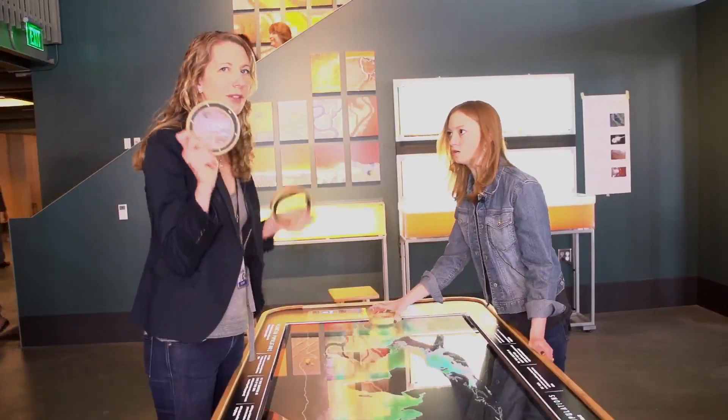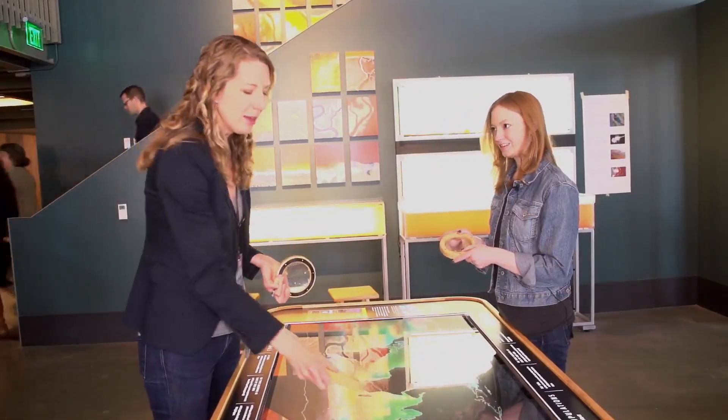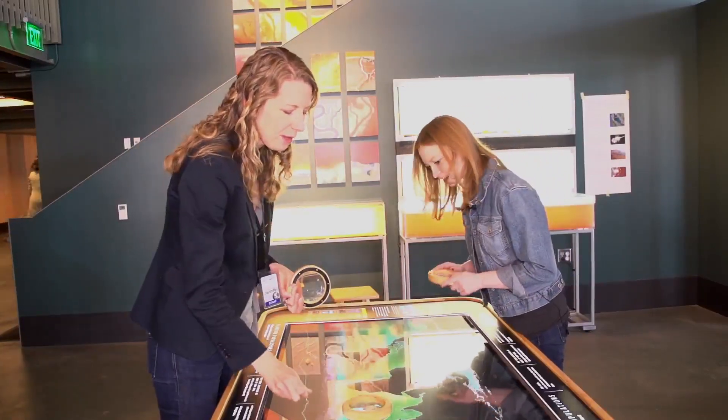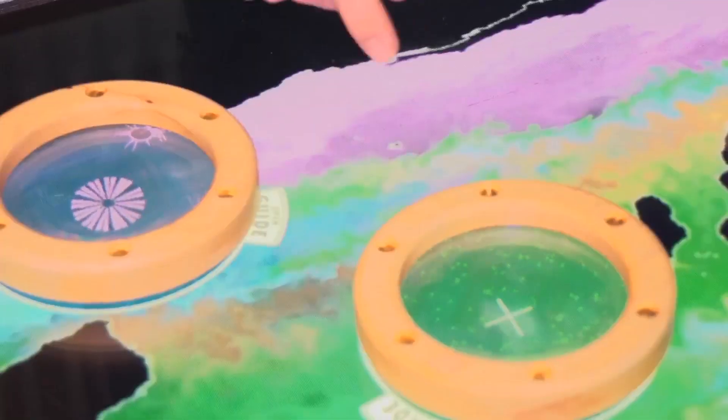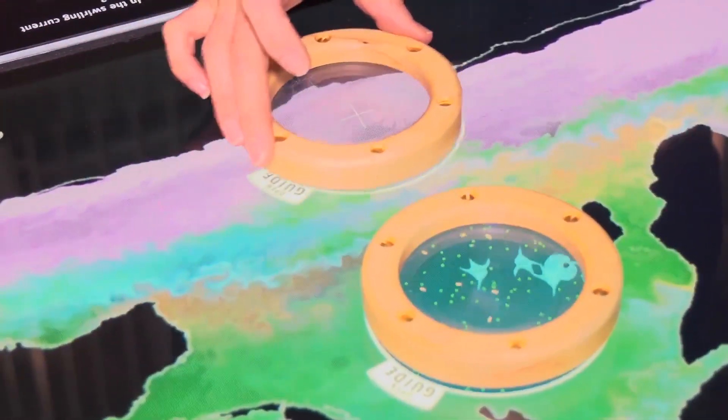We're the Exploratorium. We want to give you something hands-on that you can play with and explore this data set, so we made these lenses, and they basically interact with this table. They actually show you the kinds of plankton living in the world's oceans, so you can actually zoom in and see what's living in these different places.